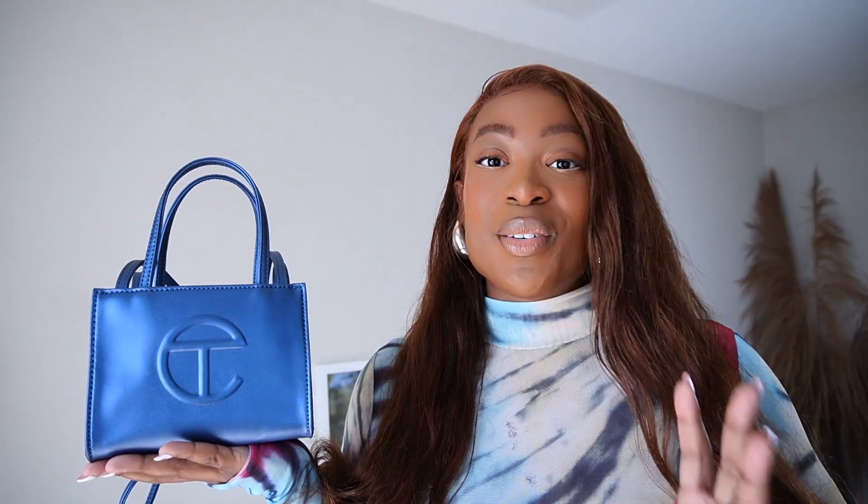The look I have on today goes perfectly with this handbag. This is a top I got from Revolve, and I have it on with some white parachute pants. I'm probably going to wear white sneakers with this look today. This bag just goes perfectly. All right, so now for the reason you all are here — let me show you how much fits in this bag.